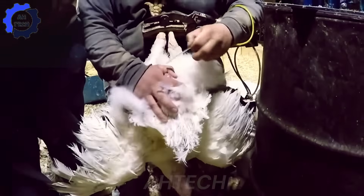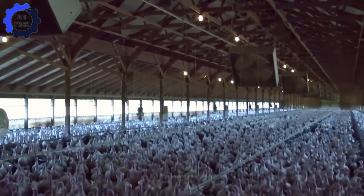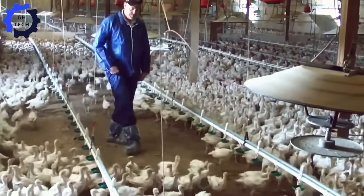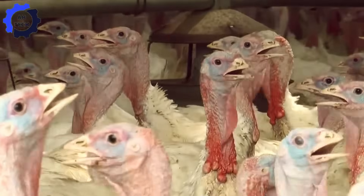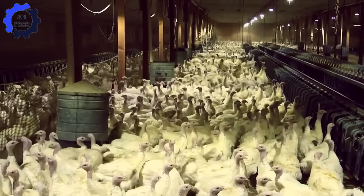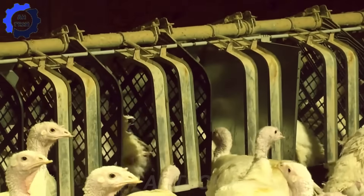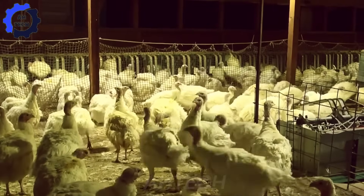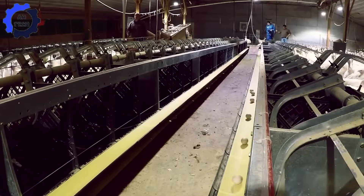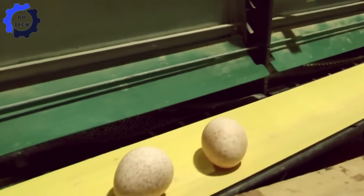Hens are inseminated once a week, ensuring high fertility rates while reducing the need for roosters. After fertilization, the journey of each egg begins in smart nesting systems equipped with automatic timers. These advanced systems gently transfer the eggs onto conveyor belts every hour, significantly reducing the risk of contamination or damage. It's a seamless dance of technology and care, ensuring each egg gets the best start.